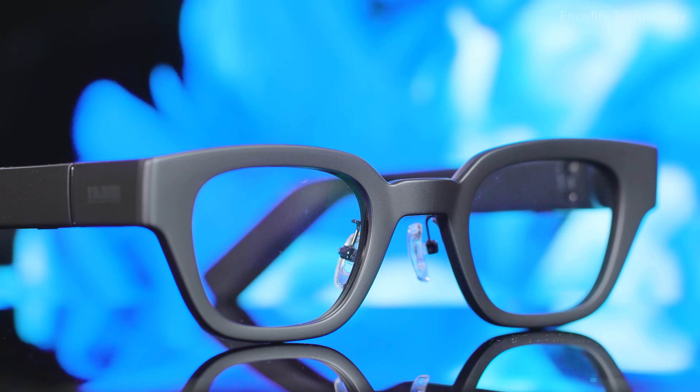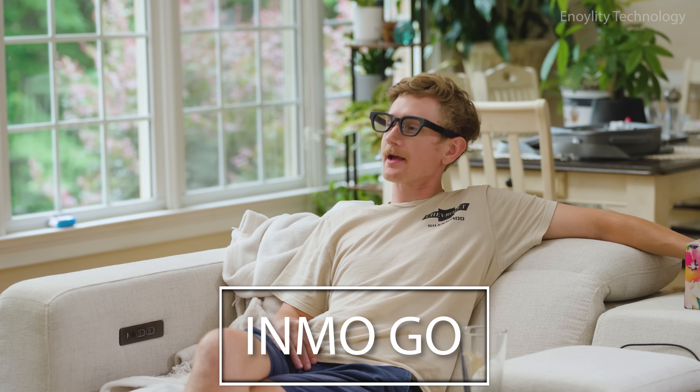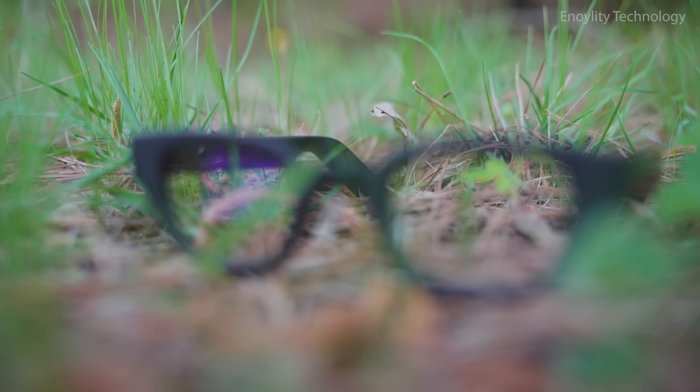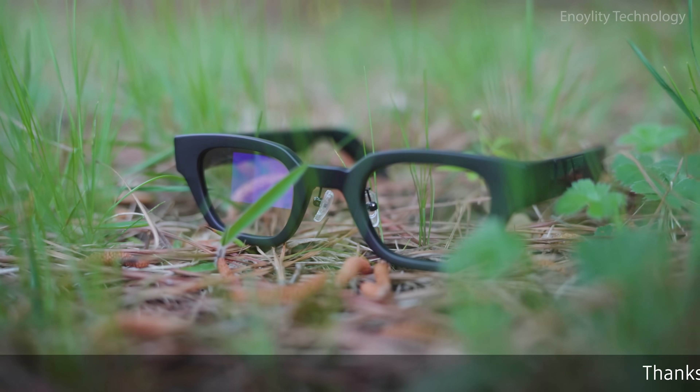The future of eyewear is no longer just about style. It's about seeing the invisible. Introducing Inmo Go — smart AR glasses that blend into your lifestyle, effortlessly, invisibly, powerfully.